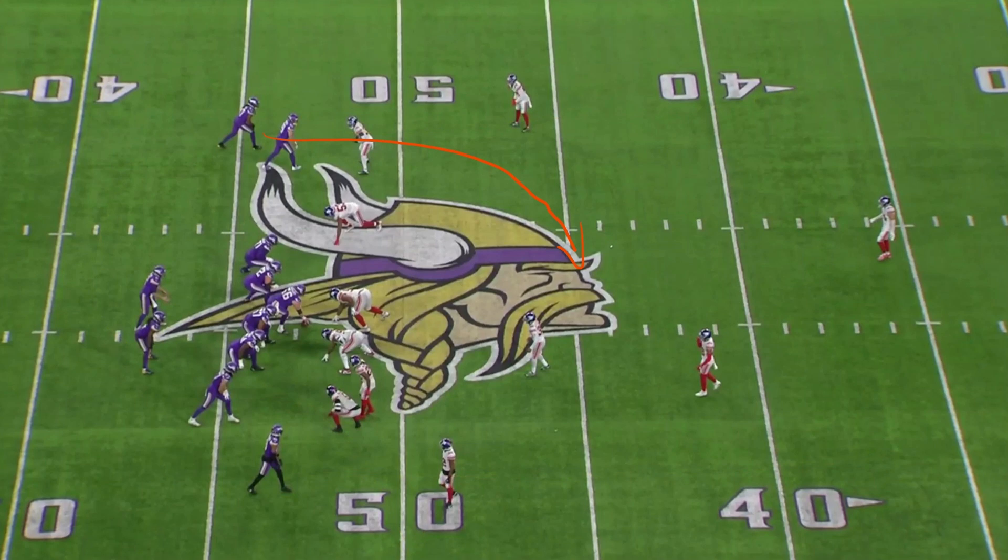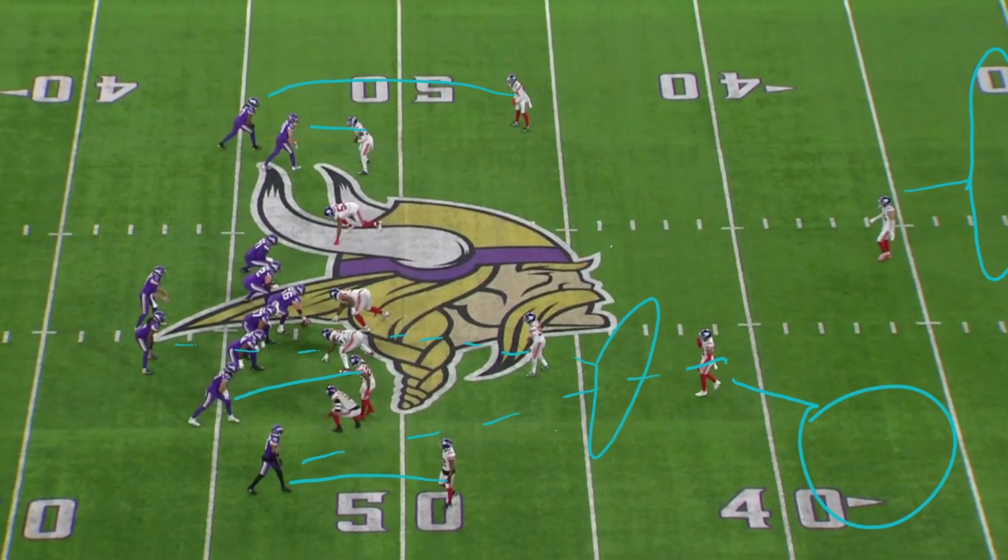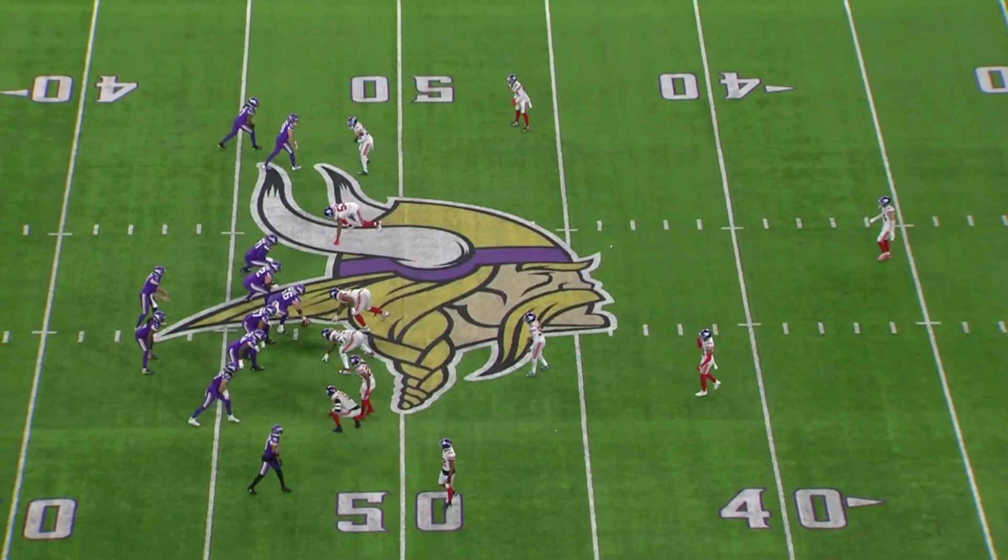The problem is, this is what the defense is going to look like. Pre-snap, you can tell you've got a single high safety and then some form of a robber safety here. He's walked down, but he's not quite in the box. What are they going to do with him? Well, this is what's eventually going to happen. Because of this coverage, Jefferson is basically not an option — he's doubled.